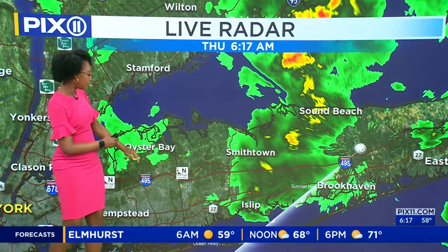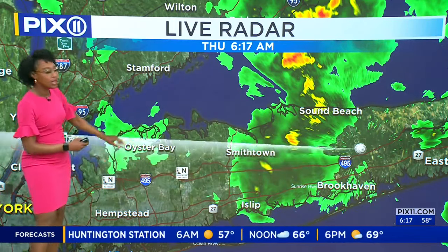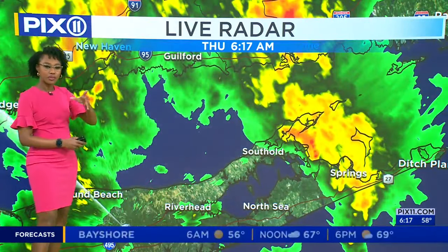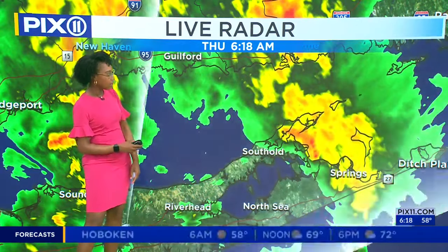Sound Beach down toward Smithtown and points east of there, and south as well in Islip and Brookhaven. But if you are heading west beyond that point, roads are much drier, especially if you're traveling along the Northern State or the L.I.E. A few scattered showers on the north shore of Long Island and Nassau eastern tip as well.